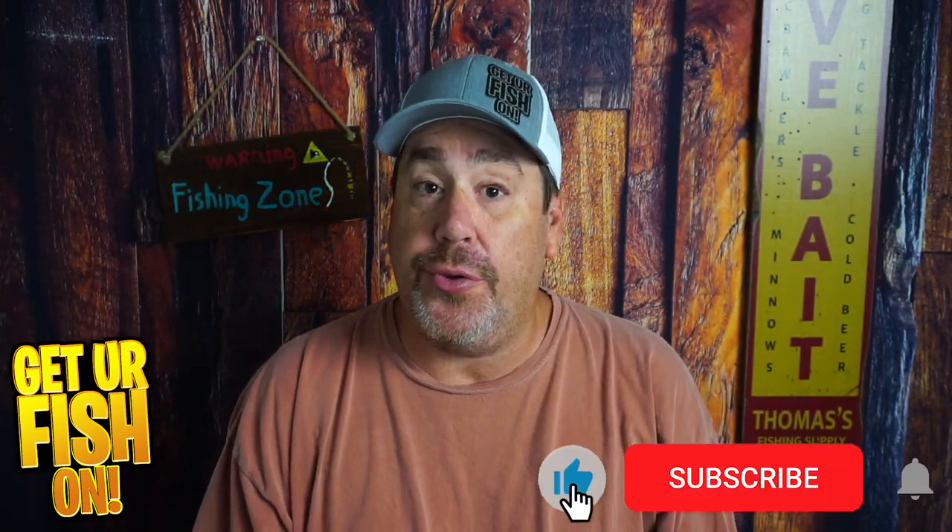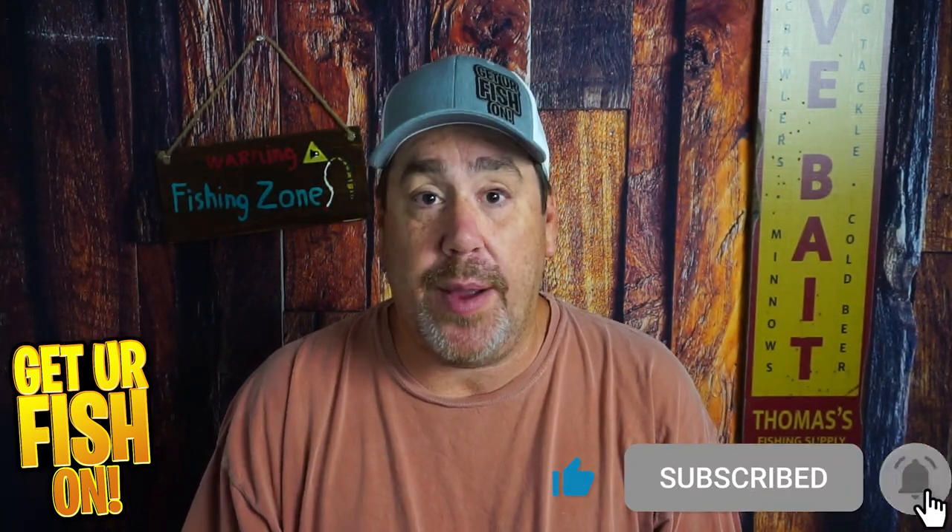Before we get into the video, hit that like and subscribe button. If you're new and hitting subscribe for the first time, make sure you leave me a comment and tell me that you subbed — I'd like to say hello and welcome you to the team.